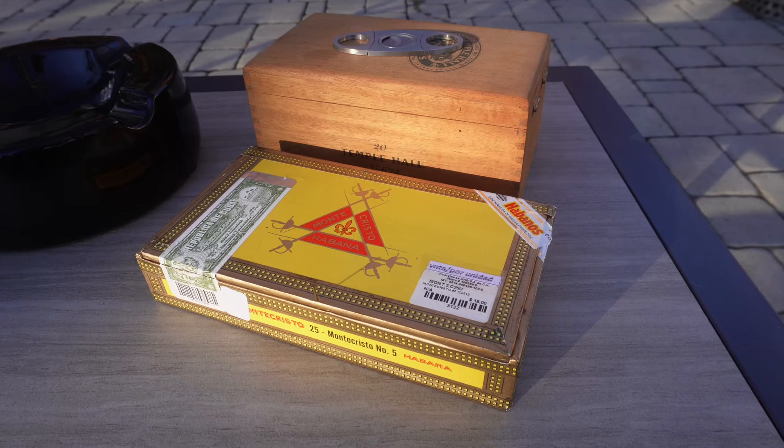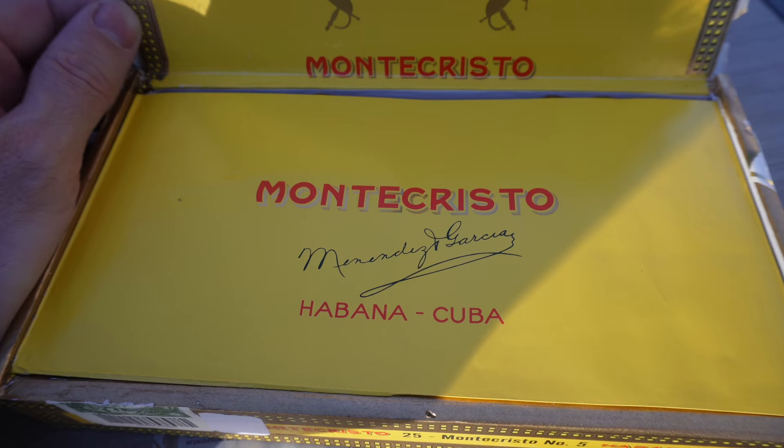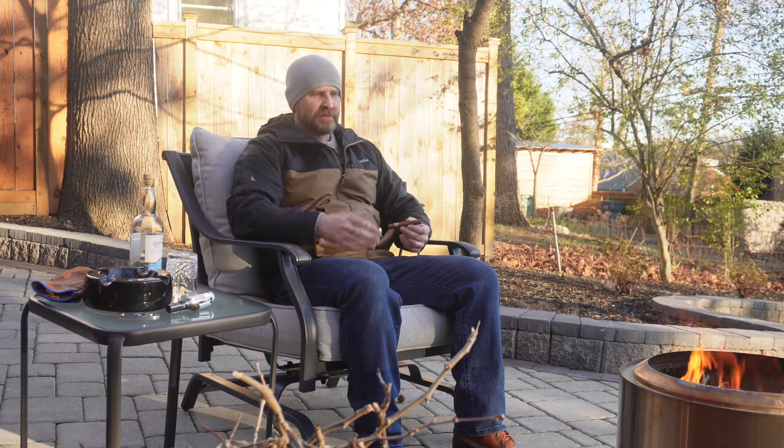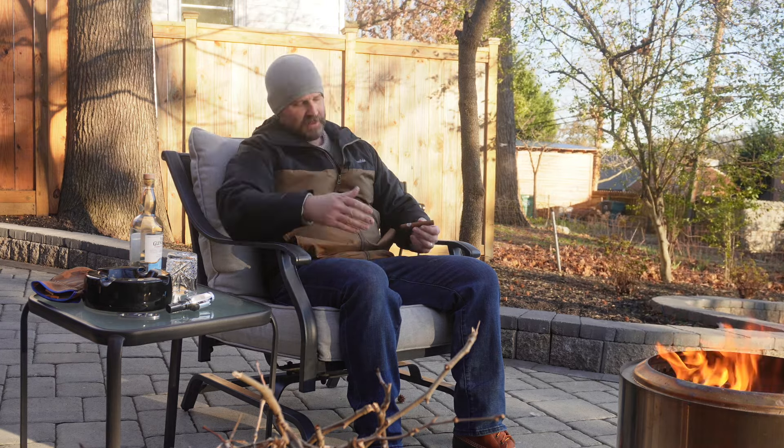Today's cigar is a Montecristo Number Five — it's a small cigar, but this is kind of my commitment when it comes to that. I'm not a huge smoker, so I don't want to be out here for hours. This is maybe 20 minutes, and that's enough time to talk to you guys, burn some wood, sit in some ash apparently, and then crack on with everything I've got to do.